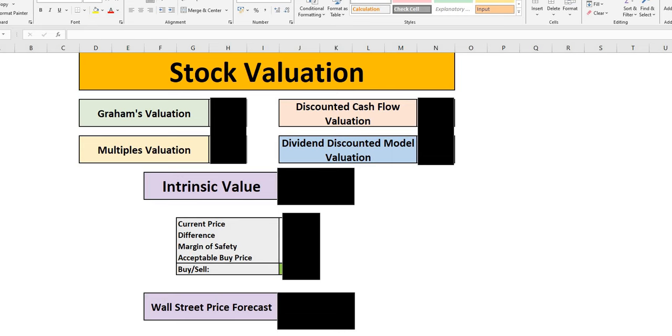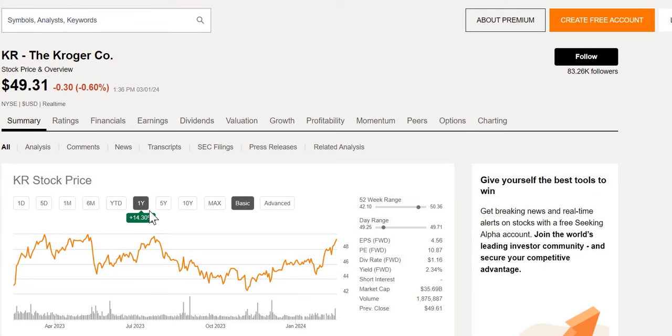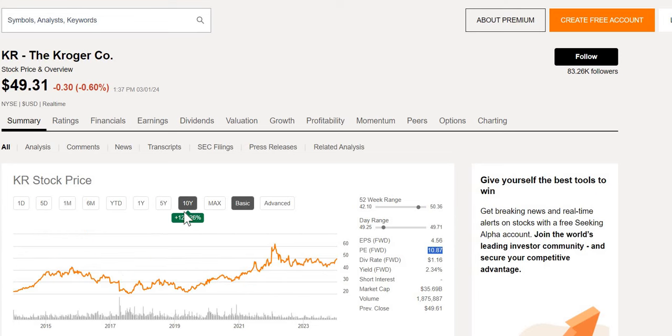Jumping into stock number one, we have the Kroger Company. They are up 14% over the last year, currently trading towards the upper end of the 52-week range, with a yield of 2.34% and a forward P/E of just under 11. If you've been holding over the last 10 years, you'd be up 125% — not including dividends reinvested. Their all-time high was April 2022 at $62.